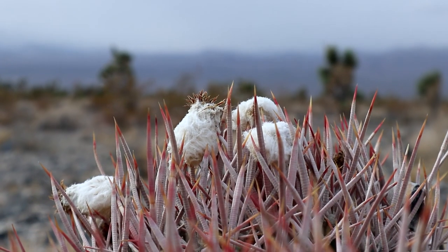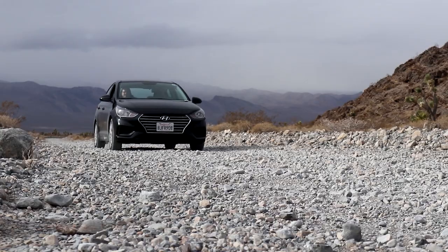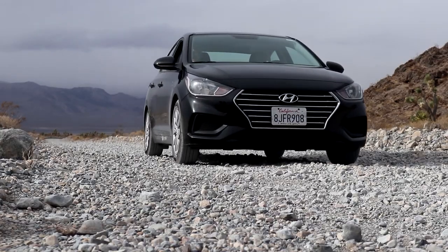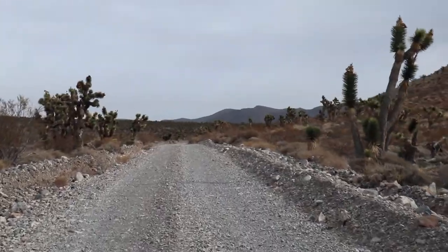This is our version of a Sunday afternoon drive in the country. I love the Joshua trees here. They're just phenomenal that they could survive in this kind of climate.